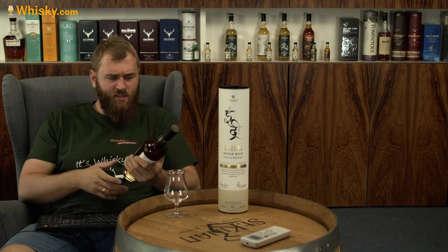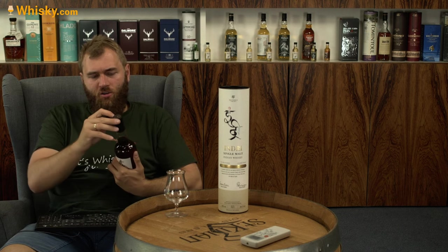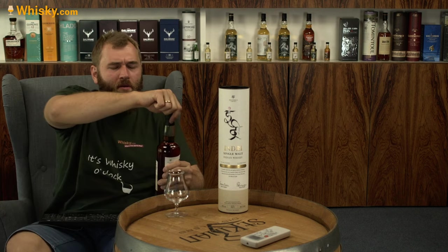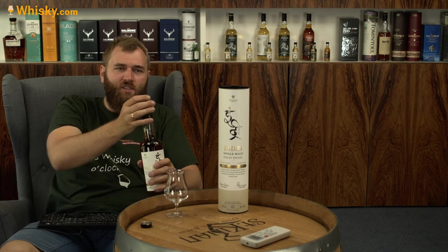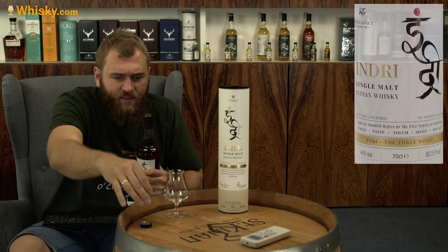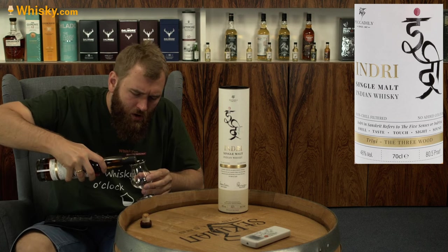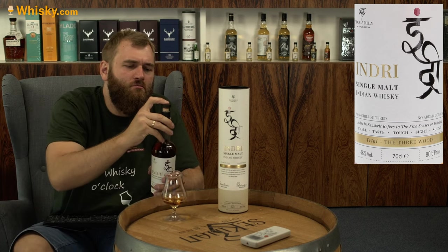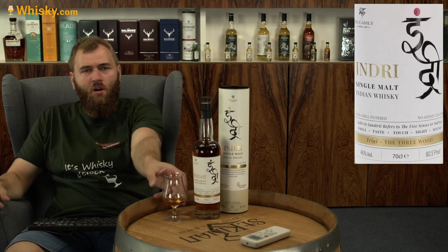The French wine casks should give heftier and darker notes, the PX sherry casks contribute that really sweet fortified wine character from Spain, and the bourbon casks add a sweeter vanilla kind of flavor. So this mixture first of all sounds pretty decent.